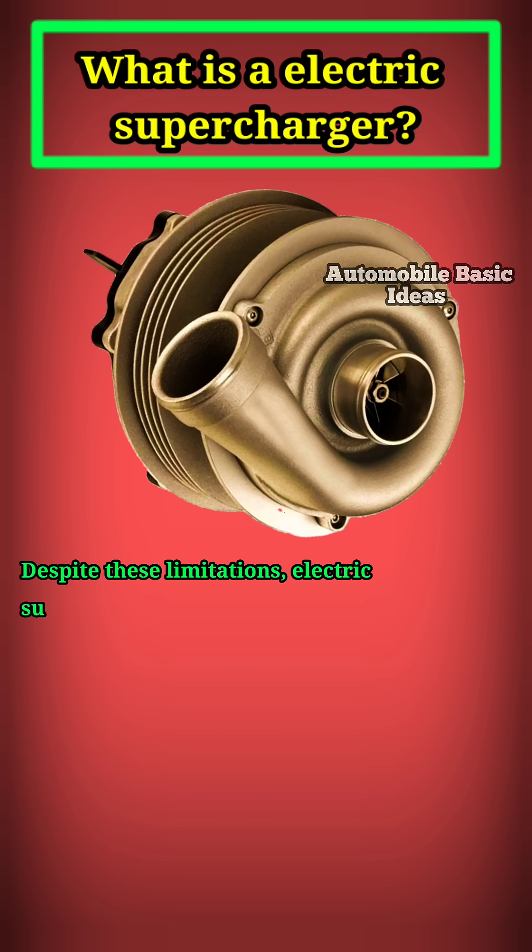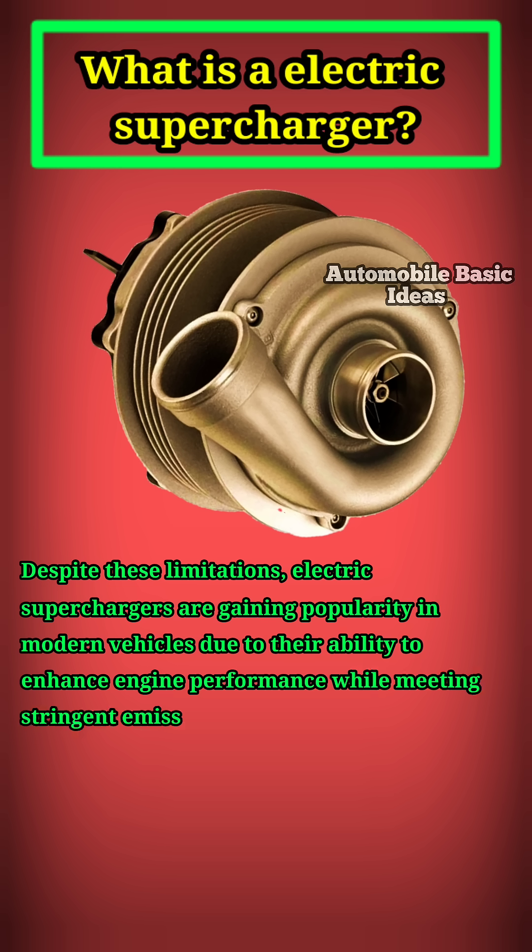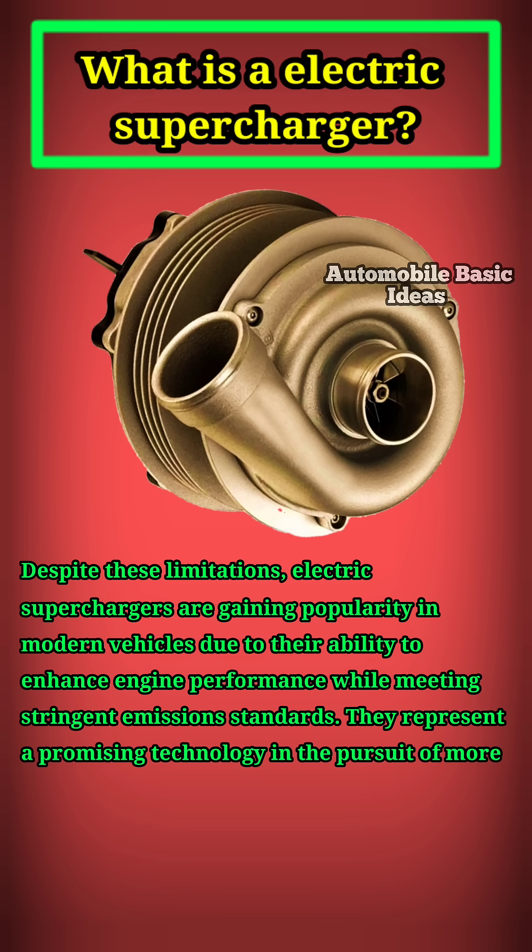Despite these limitations, electric superchargers are gaining popularity in modern vehicles due to their ability to enhance engine performance while meeting stringent emission standards. They represent a promising technology in the pursuit of more efficient and powerful internal combustion engines.